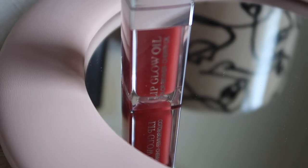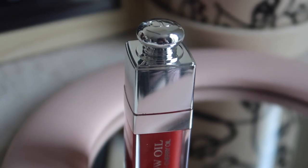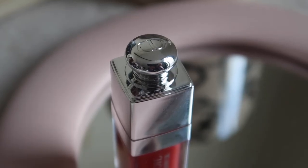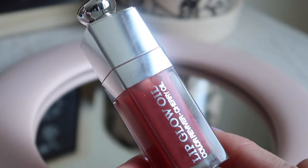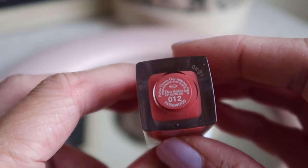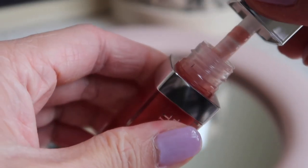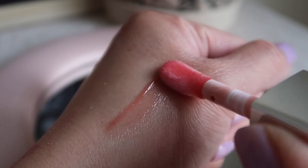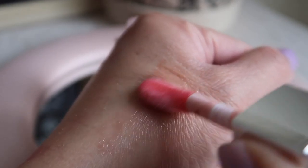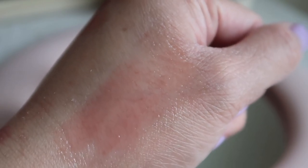For the product description: the Dior Addict Lip Glow lip balm is available as a glossy lip oil that deeply protects and enhances the lips lastingly, bringing out their natural color. It's genuine lip care infused with cherry oil — the Dior Addict Lip Glow Oil instantly nourishes, protects, softens, and revitalizes the lips, which I totally agree with.